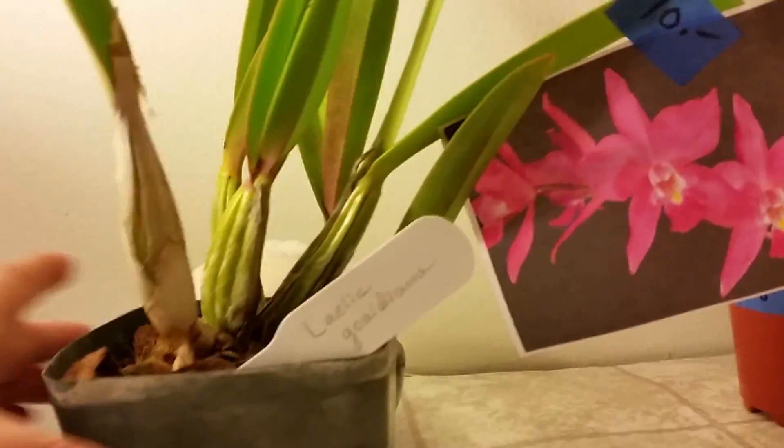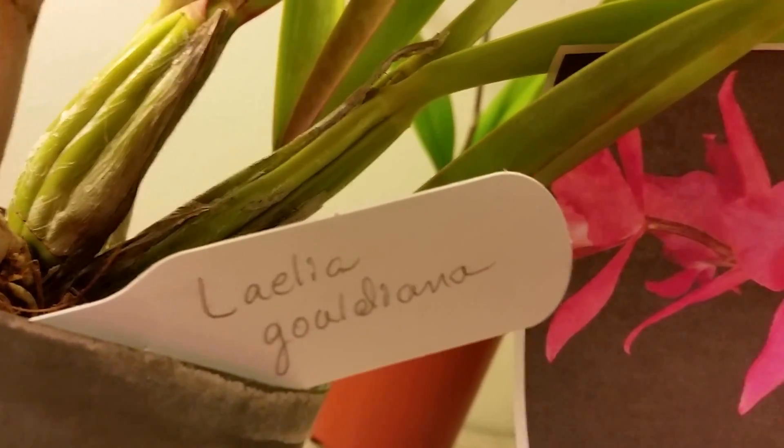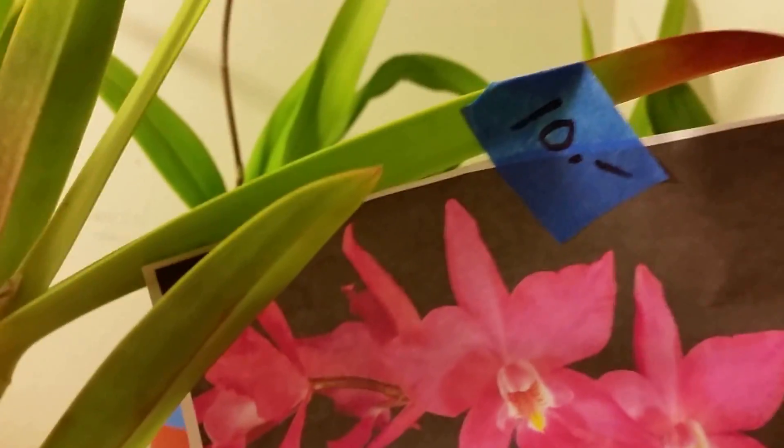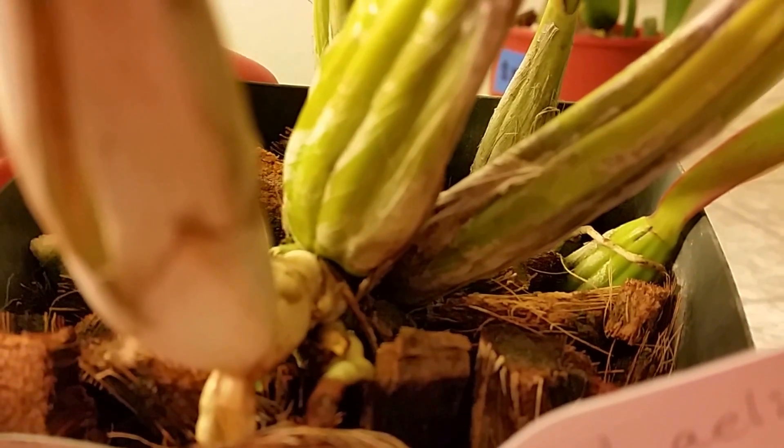Let's do the Laelia next — this is Laelia Gouldiana. There were a lot that I liked better as far as color was concerned, but this one was $10, and I really liked that part. This one and the Jiminy Cricket are both grown in coconut husk. I like her because she's got some nice root growth in there. You can totally tell she's grown outside with those red ends of the leaves and a little leaf damage. I think I'll expand my outdoor grow space.